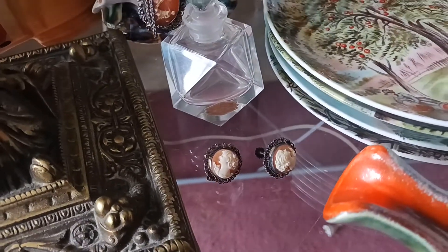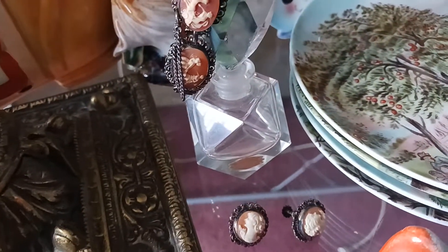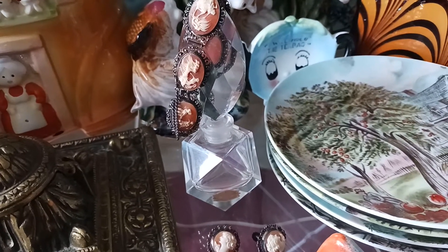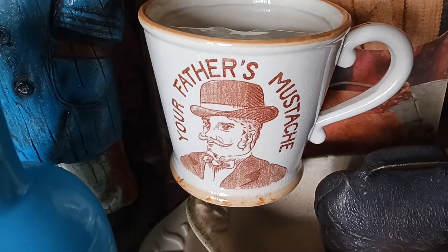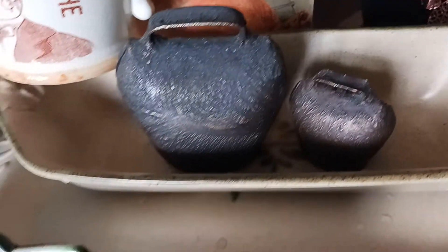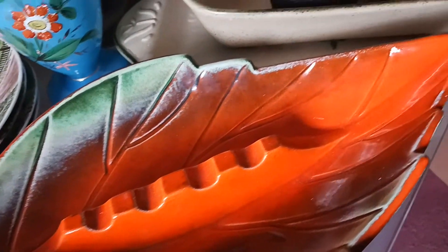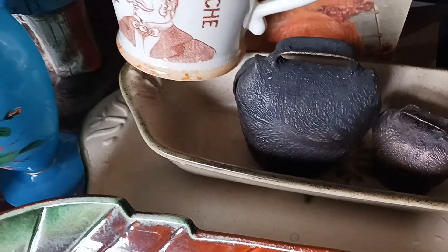I do have some old Storyback cameo earrings that are also set in sterling. I do have a really nice crystal perfume bottle that I'm going to be showing. And then over here there's a nice old mustache mug — it says 'your father's mustache' on it, it's got the rim. A couple of really nice old bells. And then these three pieces right here are all Haeger — the ashtray and then these two serving dishes. Those are all Haeger pieces.